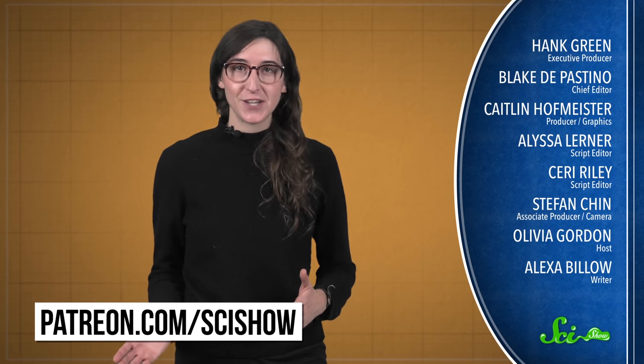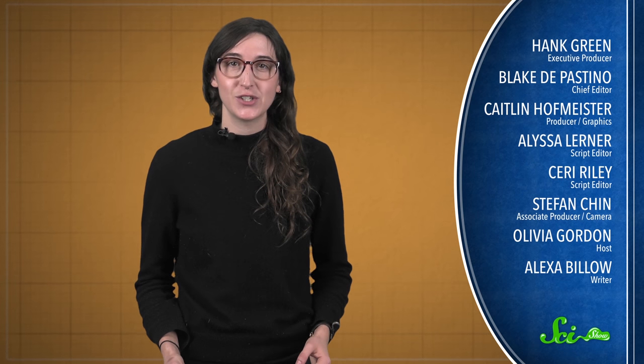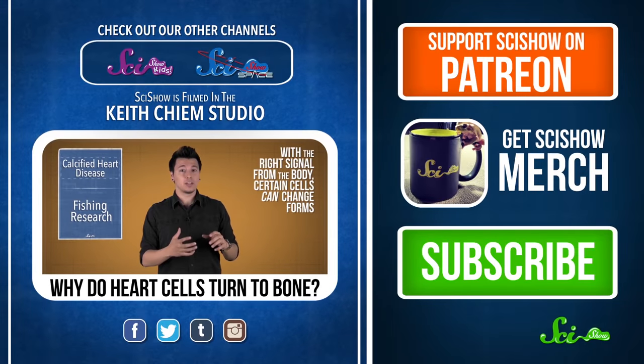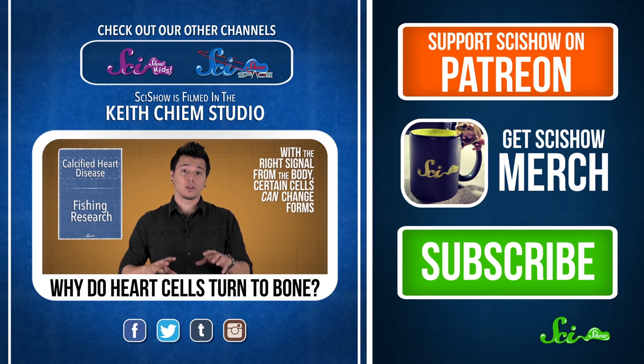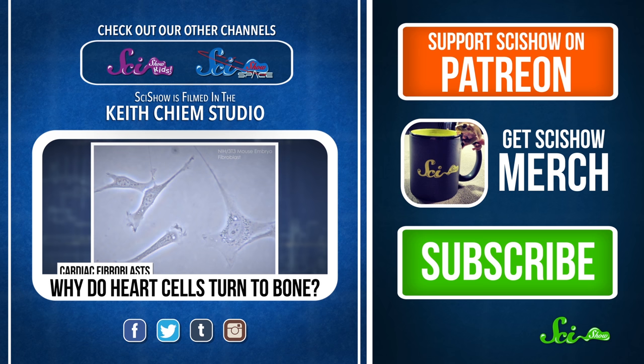Thanks for watching this episode of SciShow News, and a very special thanks to our President of Space, Mitch A. Nelson. Mitch feels that SciShow is making science popular, and helping move the cultural emphasis from politics and division to one of science and progress. If you'd like to be our President of Space and help support SciShow, go to patreon.com/scishow, and don't forget to go to youtube.com/scishow and subscribe.